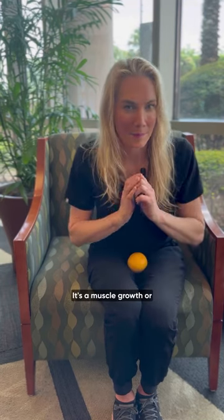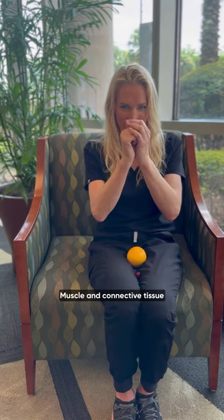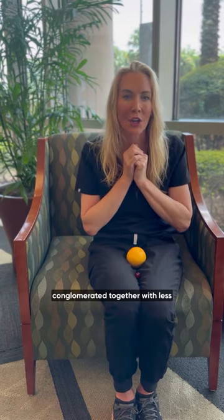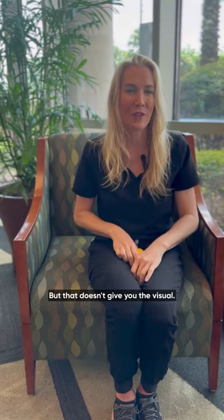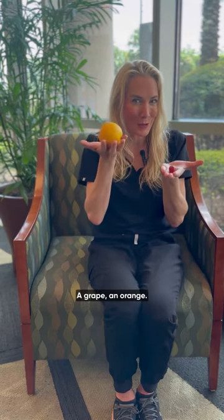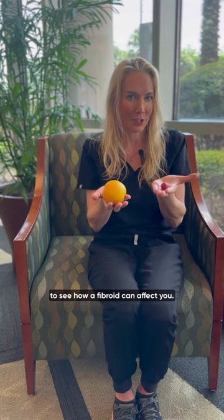So what's a fibroid? It's a muscle growth or connective tissue — muscle and connective tissue conglomerated together — with less than a one percent chance of cancer. But that doesn't give you the visual. A grape, an orange. This is a nice visual of trying to see how a fibroid can affect you.